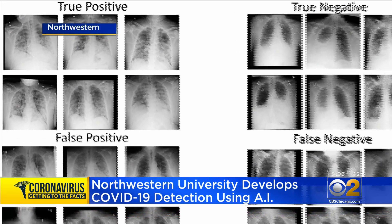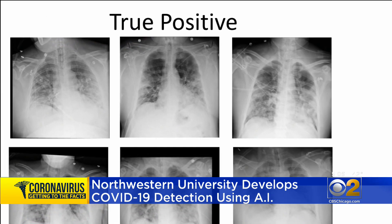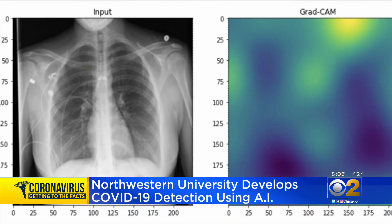And here's the other advantage: the AI program detects COVID in the lungs quickly, very quickly. The artificial intelligence can tell you within seconds whether or not COVID has been detected. That's 10 times faster than even specialized radiologists looking at the same x-ray, the researchers insist.